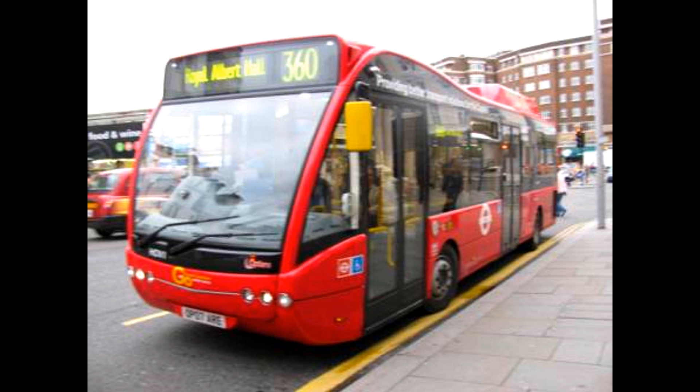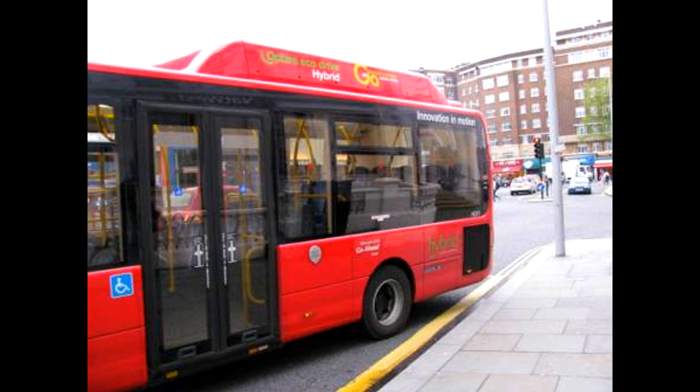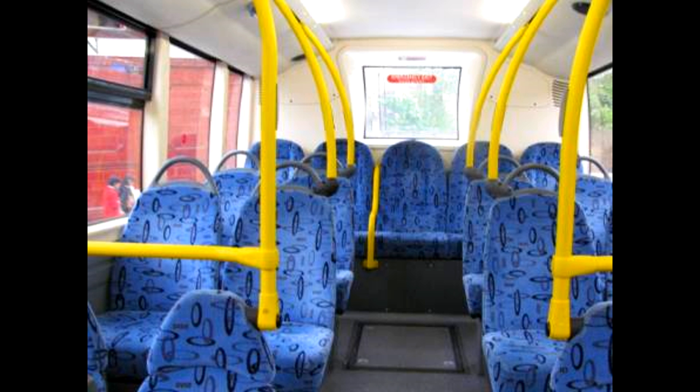I've gone all the way over to Kingston to ride Optair, the bus - one of the best buses in London. It used to run on the 360 route from Elephant to Royal Albert Hall, and a couple of years ago they got rid of it. This is a totally awesome bus, and it's a one-off prototype. It was introduced as part of London's hybrid bus trials - a completely unique Optair hybrid using the Siemens hybrid system.